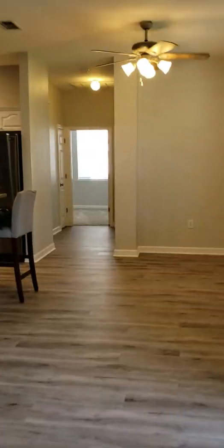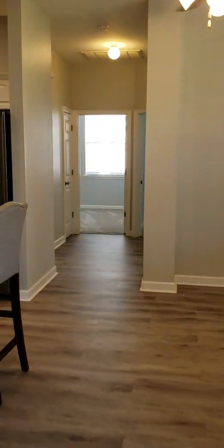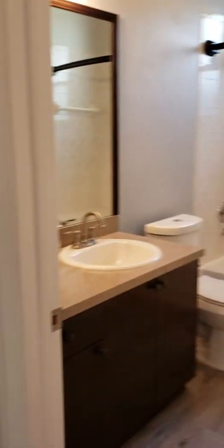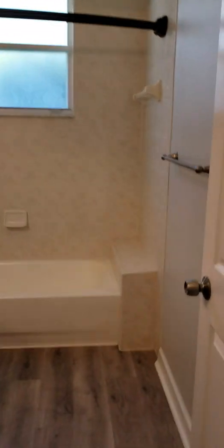It is a split floor plan, so on the other side of the home you have two more bedrooms and a full bath. Nice kitchen. There's the full bathroom — that's the second bath.